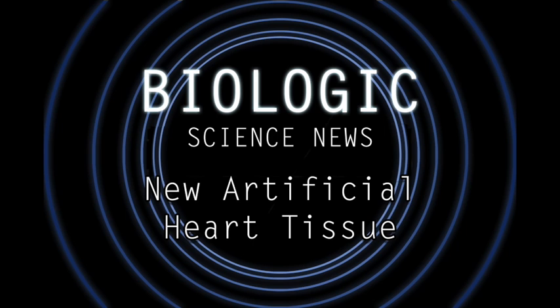A heart attack, or a myocardial infarction, is an event where blood flow to the heart tissue is blocked or cut off, such that oxygen and nutrients can't make it to the heart tissue. The cells in the starving heart tissue eventually die and they become unable to conduct neural signals or contract to pump blood. Thus, a heart attack will create patches of dead cells, which overall weakens the heart and reduces its effectiveness at pumping blood.